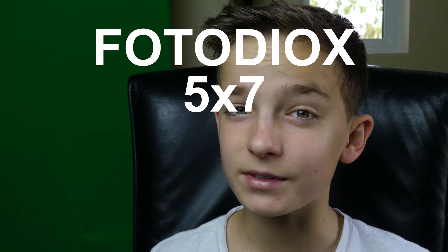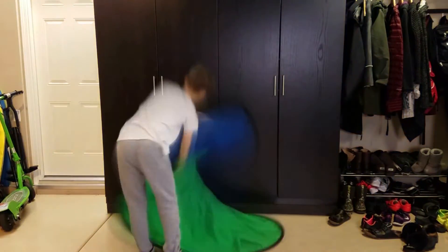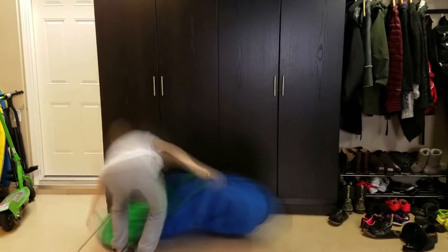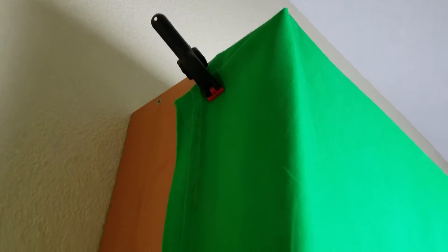Now onto green screens. The first one I use is the Photo Deox 5x7 collapsible green screen. It's amazing and does what a green screen should do, but the only problem is I can't fold it back down. An easier alternative is just to buy a green cloth and hang it up on a bookshelf — this works just as fine, but make sure to iron it first.